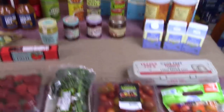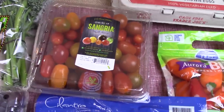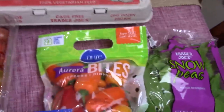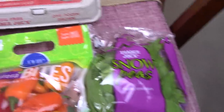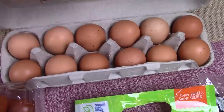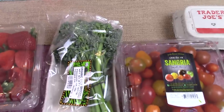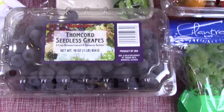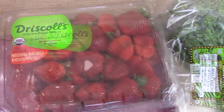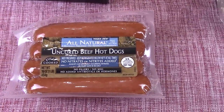I'll just start right over here. Cilantro, a variety of little cherry tomatoes, some mixed peppers, snow peas, cage-free brown eggs — one dozen of those — a little broccoli, some seedless grapes, strawberries, and then I got some uncured beef hot dogs.